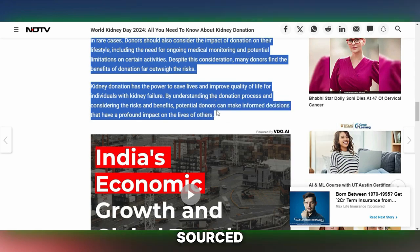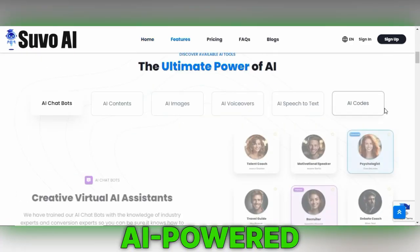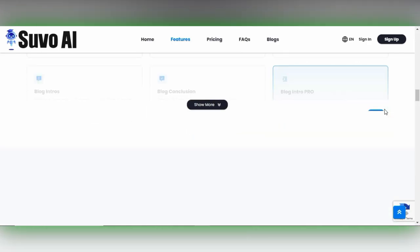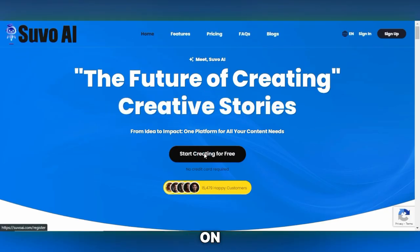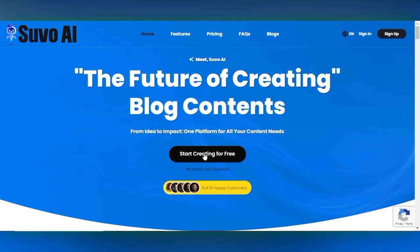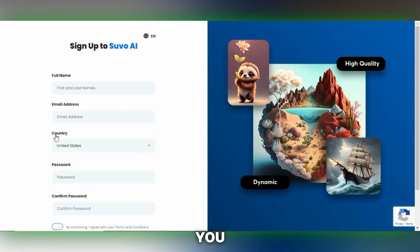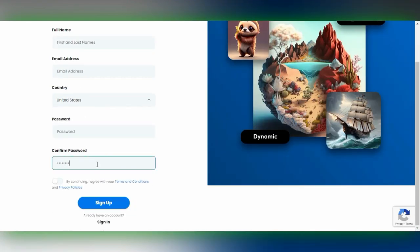To rewrite content sourced from Google, I utilize suvoai.com, an AI-powered content rewriting tool. Here's a brief guide on how to sign up on SuvoAI. First, visit the SuvoAI homepage and click on Start Creating for Free to begin. A registration form will appear. Here, you are required to enter your full name and email address, select your country from the drop-down menu, and create a password. Re-enter your password in the Confirm Password field to verify it.